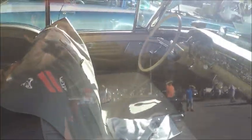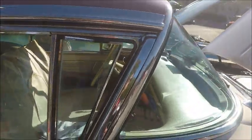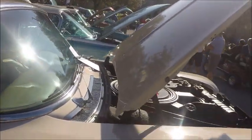In 1959 there would be a major restyle again, so like the '58 Chevy, this is kind of a one-year deal.